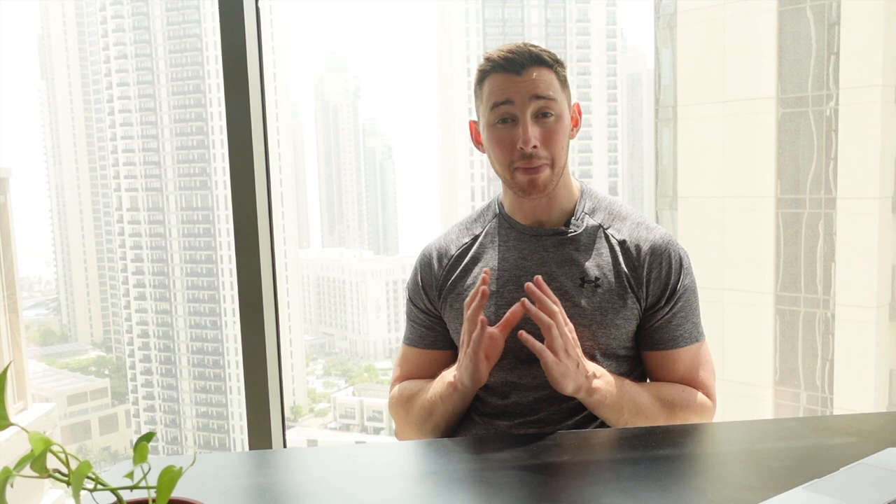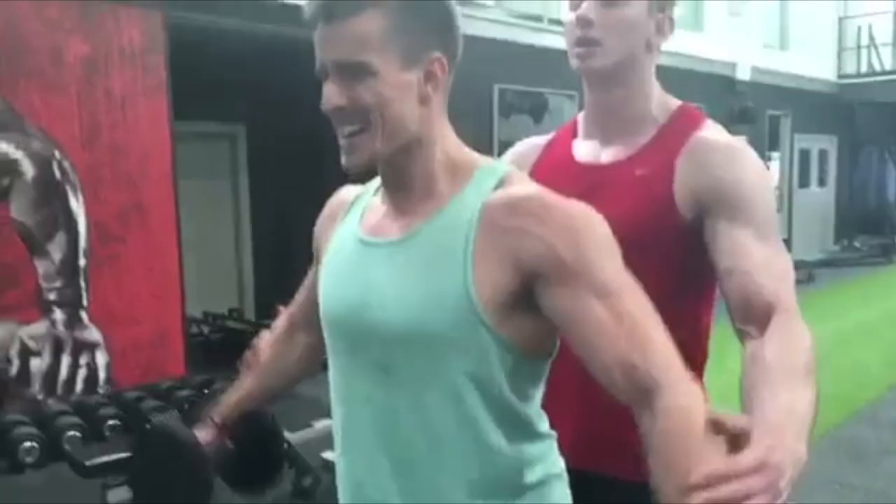Before we delve any further, let me firstly introduce myself. My name is Matthew Sinclair and I'm a physiotherapist who's not only been obsessed over the years with getting myself in great shape, but I've also been obsessed with helping my clients get in their best shapes as well.